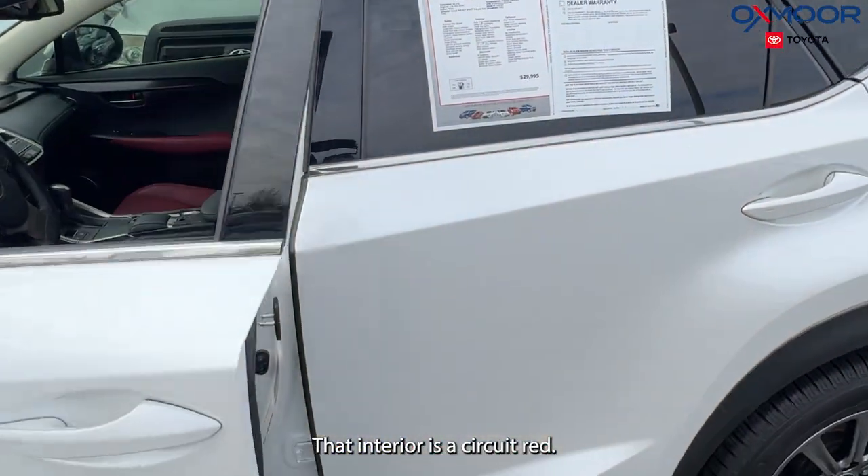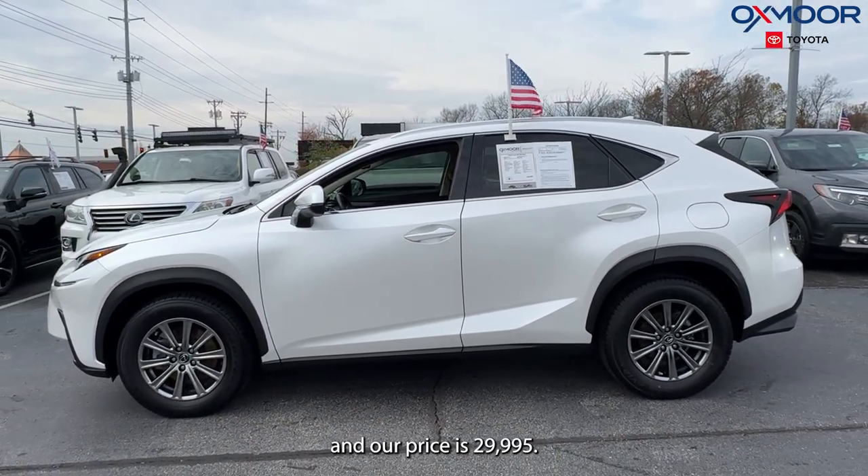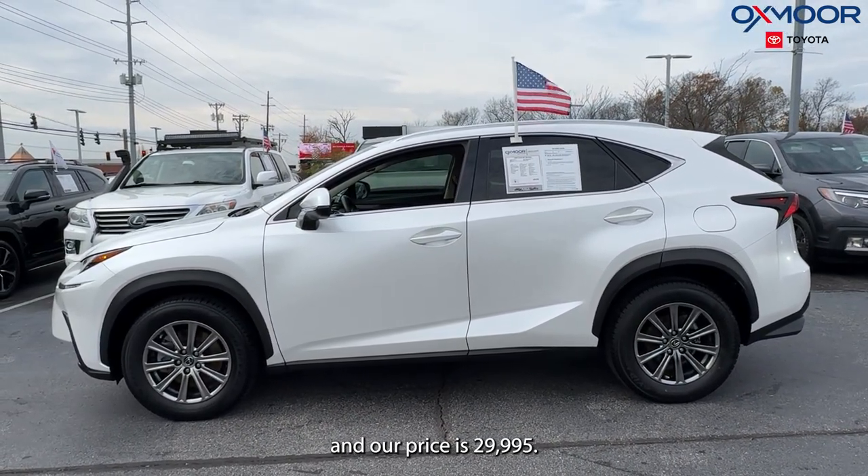That interior is in a circuit red. Mileage is 68,226 miles. Our price is $29,995.